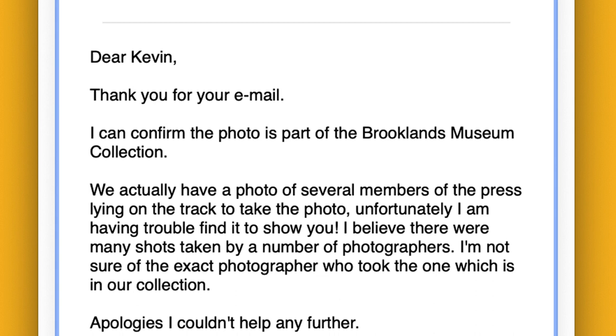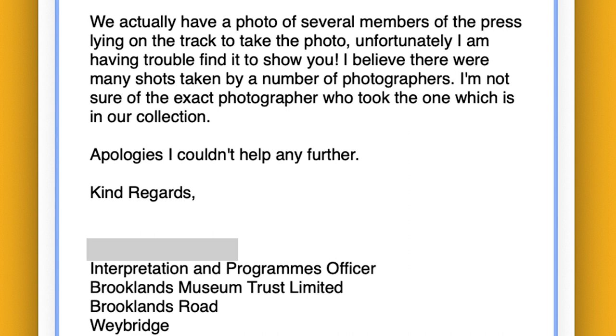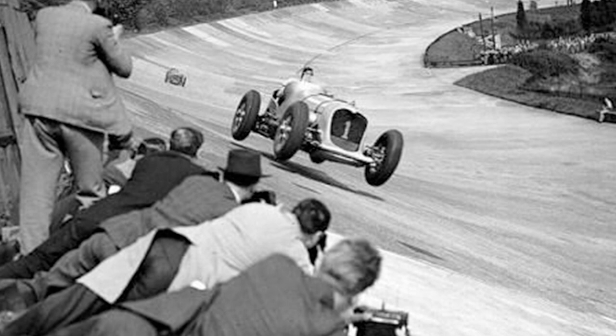'Unfortunately, I'm having trouble finding it to show you. I believe there were many shots taken by a number of photographers. I'm not sure of the exact photographer who took the one which is in our collection. Apologies I couldn't help any further. Kind regards, Brooklands Museum.' I think I found the photo she was talking about.